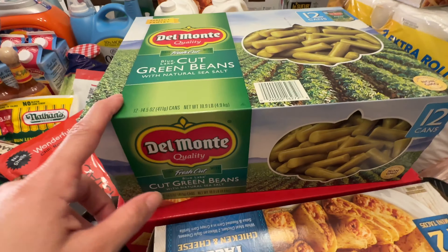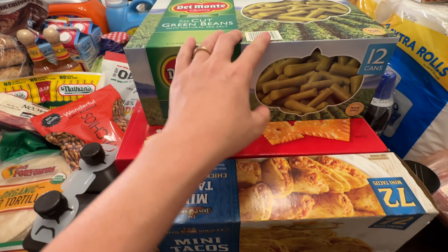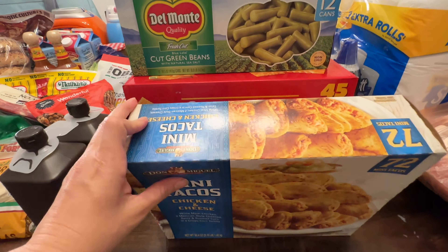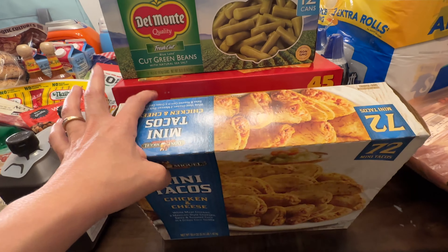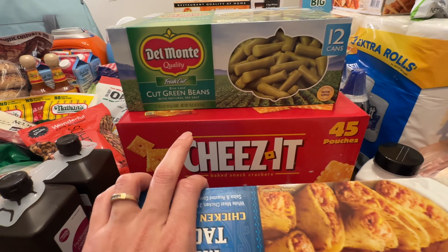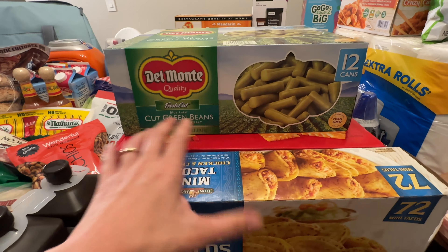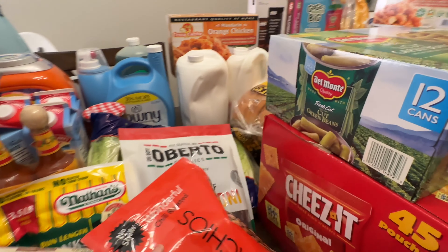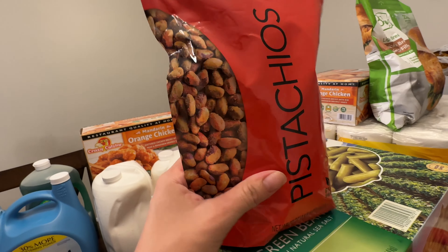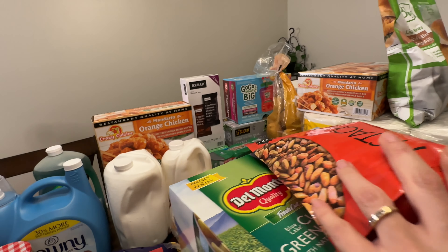I got some canned green beans. I'll be using those for my daughter who is starting to eat pureed table food, and for dinner as well. These mini tacos were about $11.99 — really good for a quick lunch. These cheese pouches — the 45-pouch box — were on sale for about $10 to $12 for the entire box. And I got some other cheeses that were $14.99 but will be cheaper once they go on sale, with $3 to $5 off.